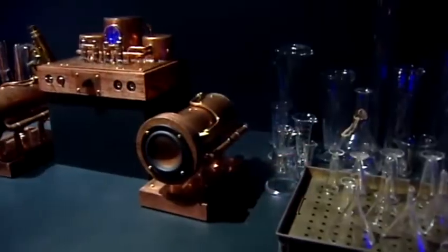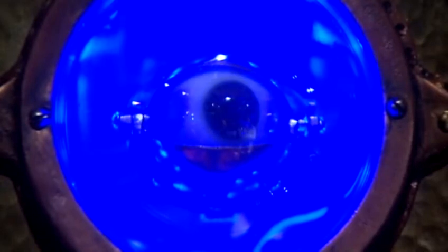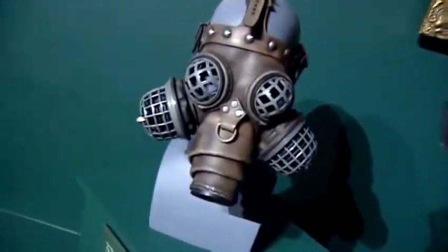A mad scientist-style lab, complete with an eyeball that appears to follow you through the gallery, is part of a section on steampunk — a design aesthetic that's part Victorian-era, part high-tech. Fashionable Star Wars characters and wild gizmos and whirligigs may be the norm in a steampunk world.